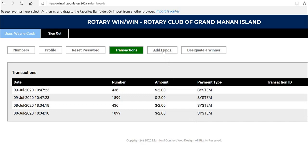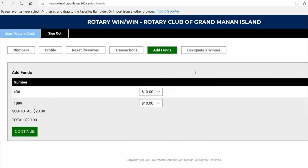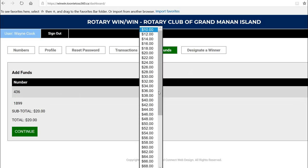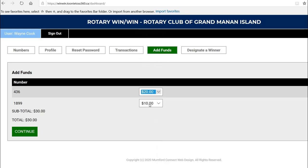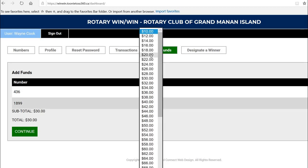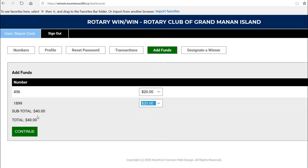If you want to add funds, let's click the Add Fund button. You have a choice of how much to add to each number — there are two numbers here, and the minimum to add to each is $10. But you could add more if you wanted to. So let's say I'm going to choose $20 on this number and $20 on that number, for a total of $40.